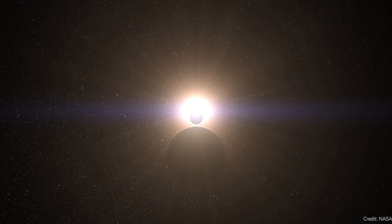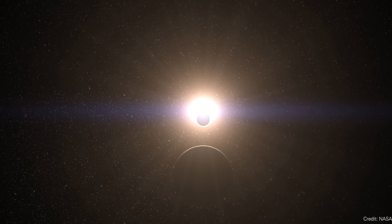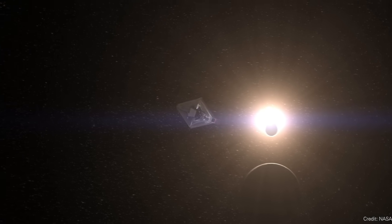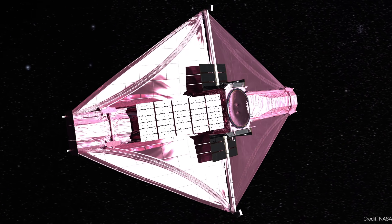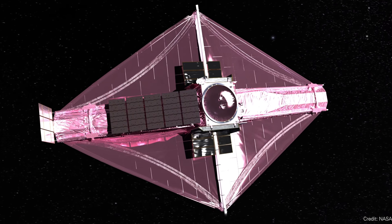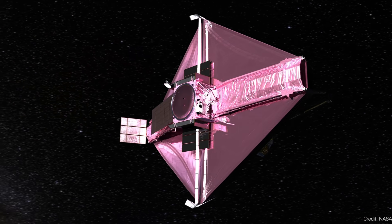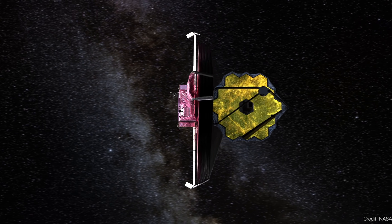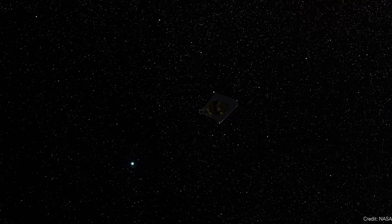On a side note, the James Webb Space Telescope Cycle 3 announcement just came out — these are all the targets Webb is going to be looking at over the next year. It's a gigantic document, too much to digest in one day, but we will take a look and see if anything interesting has been chosen and maybe report on that in the coming weeks.